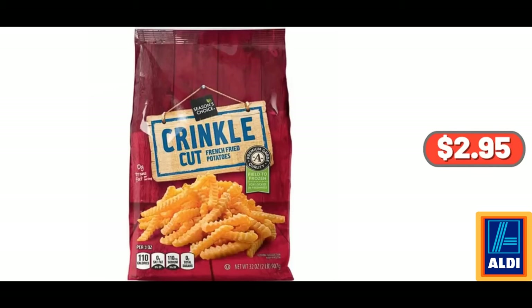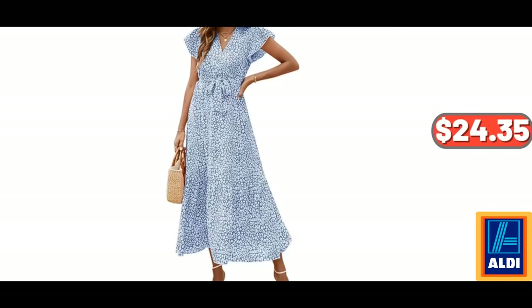Season's Choice Crinkle Cut Potatoes, $2.95. Floral Maxi Dresses.